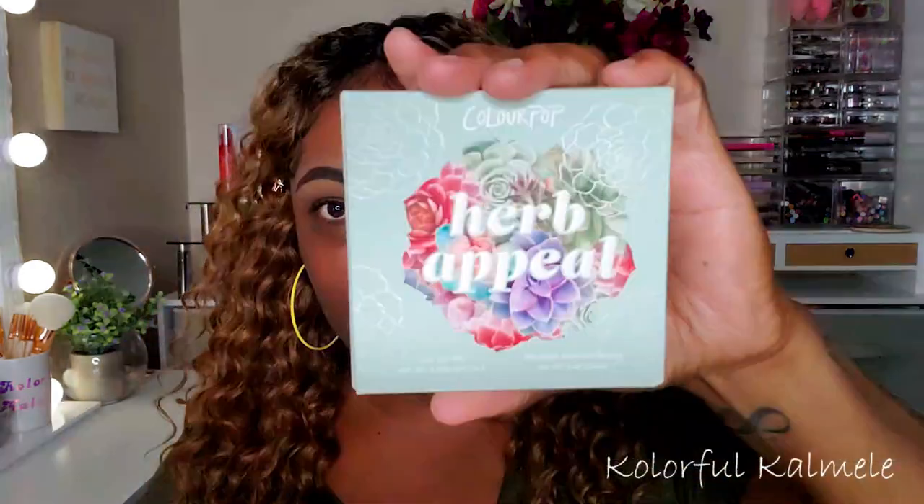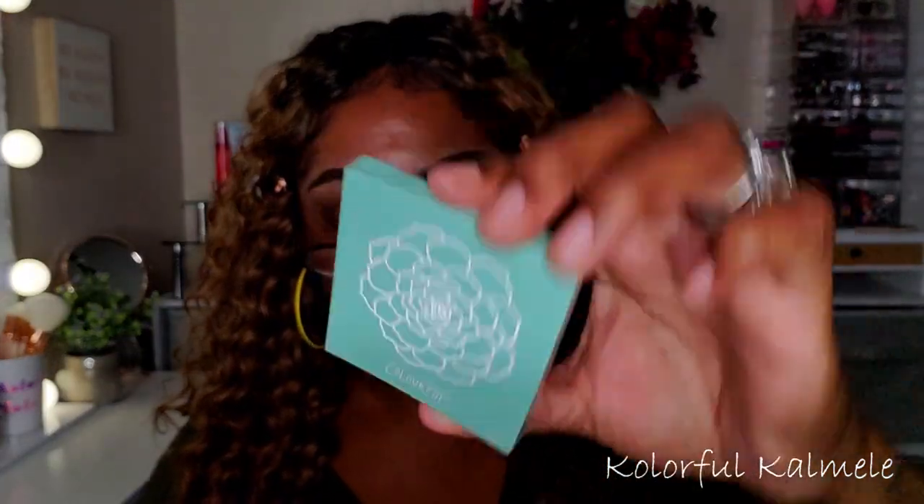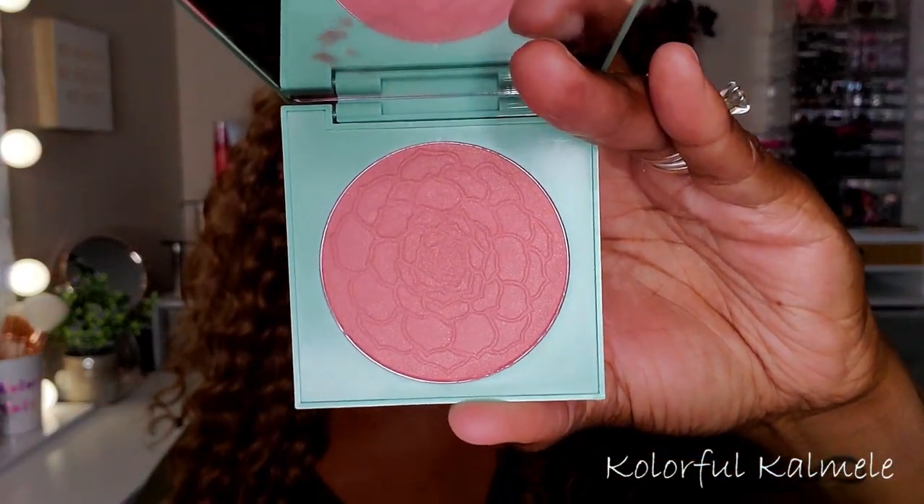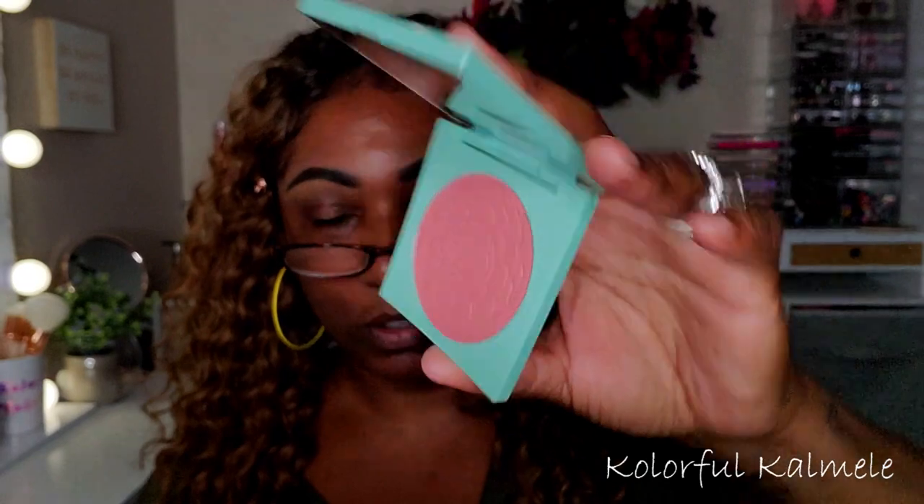When I got the palette I also grabbed this blush and lip oil duo called Herb Appeal — that's the one I chose. Me and my girl DJ picked out the same one, she told me about it. The blush color is called Whole Nine Yards. The packaging is really cute and the blush appears to have a slight hint of shimmer in there, which is pretty. I'm going to try that out today as well.